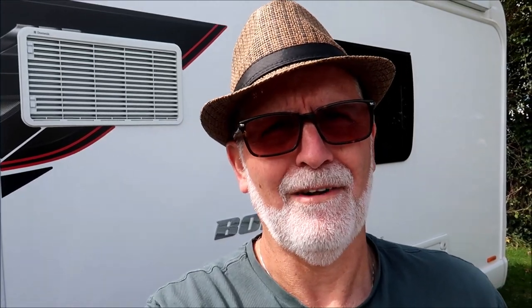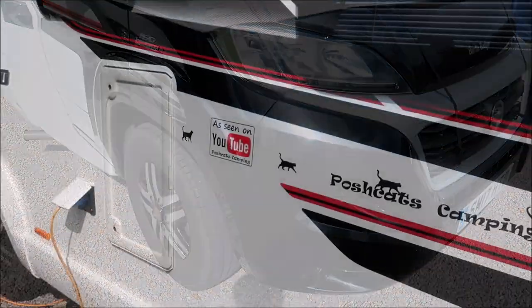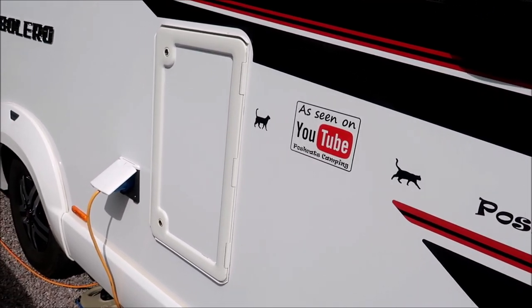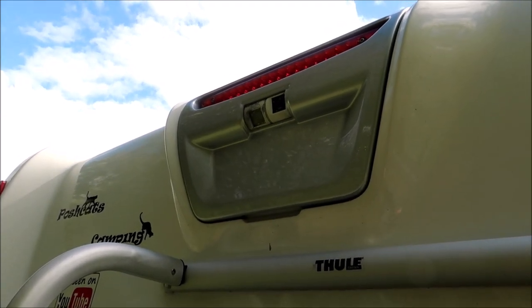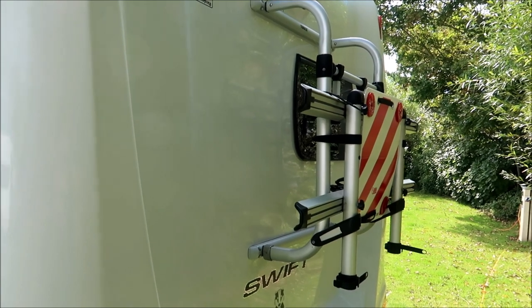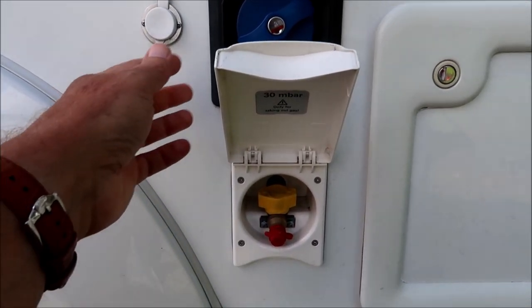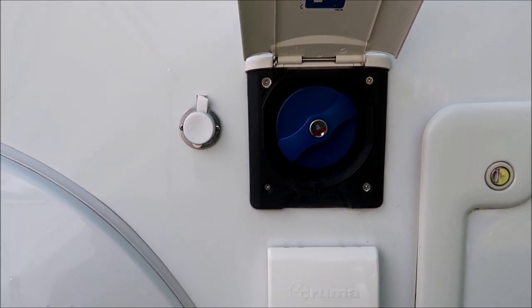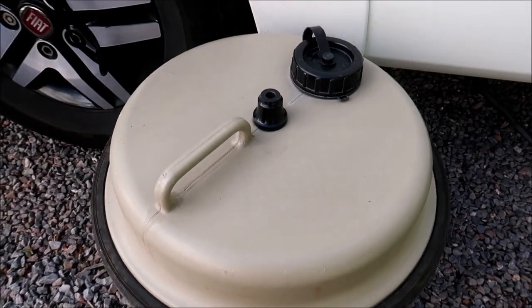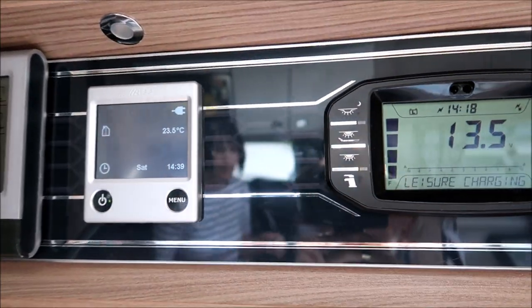Here are a few more things we love about our Swift Bolero: the nice alloy wheels, the contrasting black cab, the really useful storage cupboard on the side, reversing and rear-view cameras giving two views, the optional bike rack with fixings already in place, the outside barbecue point, and an electric point for a pump so you can use an aqua roll instead of moving the van every time. And the Swift Command system with Alde heating.